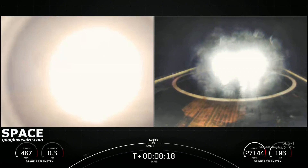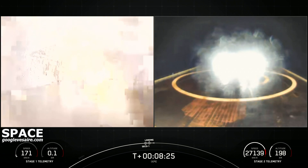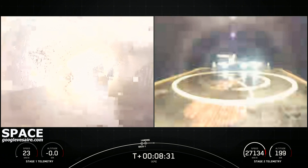Vacuum engine. We've got landing burn startup on the first stage. Left-hand side of your screen is a shot from the first stage, and on the right-hand side is a shot from the drone ship. We've deployed the landing legs, hopefully for a soft touchdown on Just Read the Instructions.